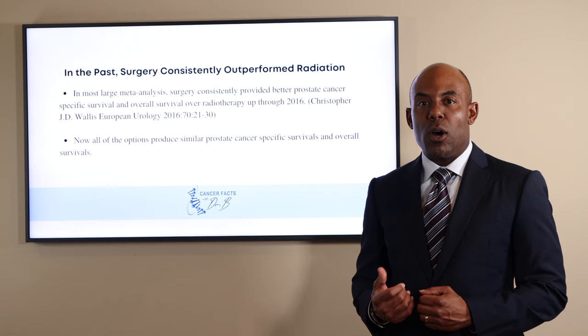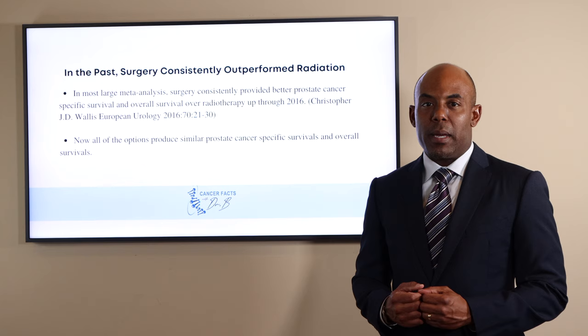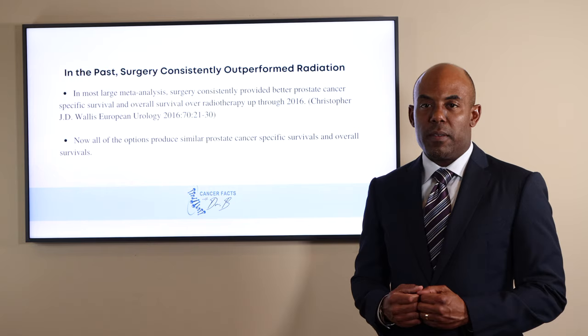IMRT for prostate cancer also started around 2000. Since then, several advances in radiation have been implemented, including SABR, IGRT, combination therapies, and the SpaceOAR gel, just to name a few. Interstitial brachytherapy plus external beam radiation therapy became the first modality to consistently show similar prostate cancer-specific survival for most risk categories around 2004.